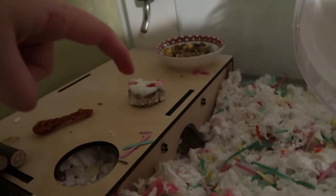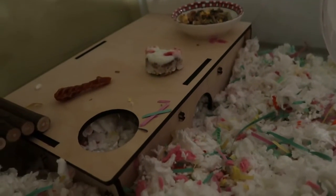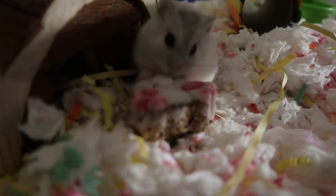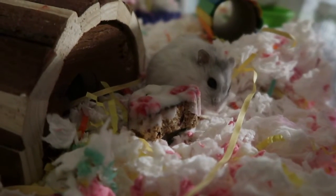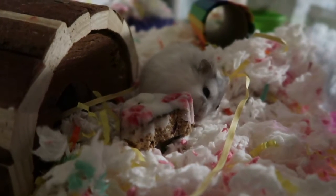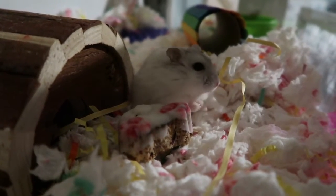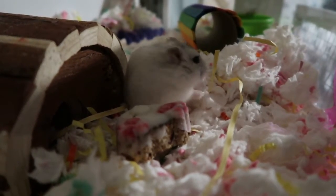Most of her food is actually underneath here too — stuff she had left over. Let me get a thumbnail for my one picture. There you go. Good job, papa.